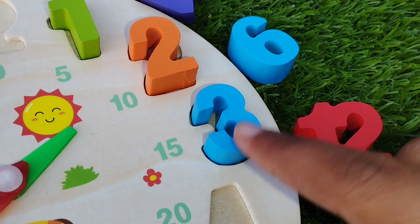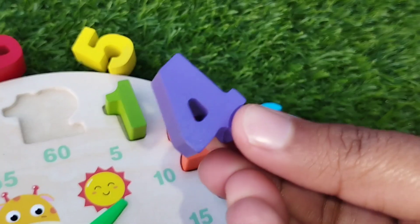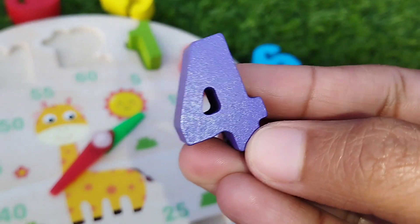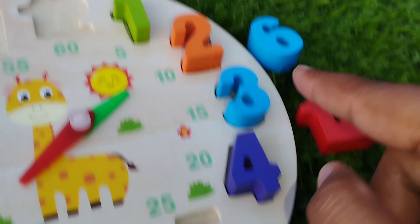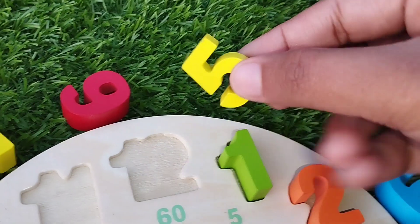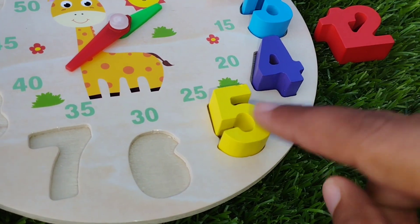The next one is number four. This is number four. Four. The next one is number five. Number five.